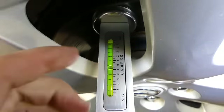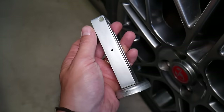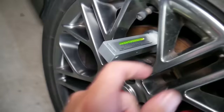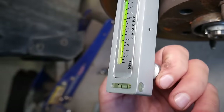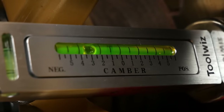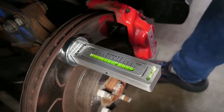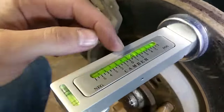Effortlessly return struts to their original camber position or gauge changes before reassembly. Equipped with a strong magnetic base for easy attachment to metal surfaces, the accurate scale measures camber and caster angles from minus 5 to plus 5 degrees. Enhance both performance and aesthetics with this versatile alignment tool. Make wheel alignment a breeze and unlock your vehicle's full potential.